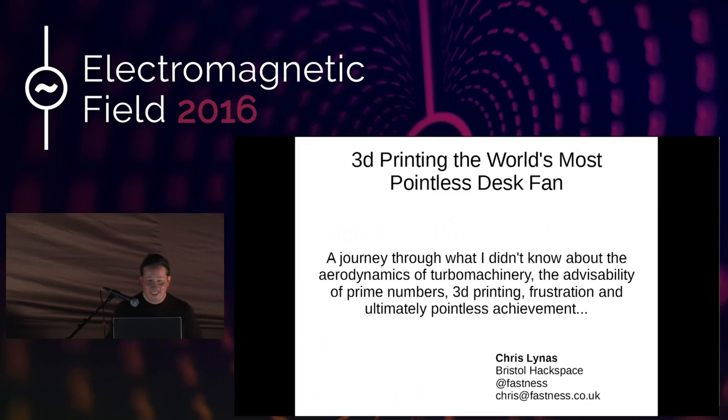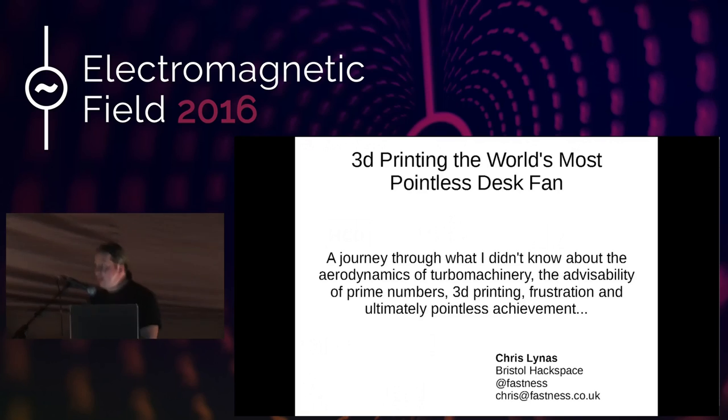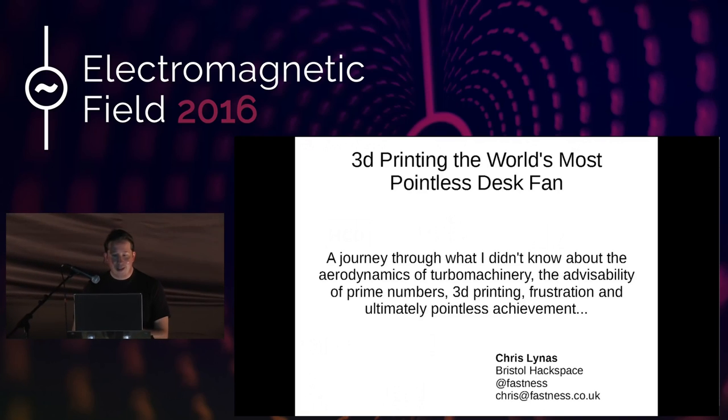Good afternoon. Welcome to this talk. I'm Chris Linus, an aerospace engineer by background, and I thought it would be interesting — certainly for me — to take you through this talk about what it turns out I didn't know about aerodynamics, prime numbers, 3D printing, and quite a lot of frustration. This is what I'd describe as the world's most pointless desk fan. You can see it over there on the chair — a fairly small thing for what caused me quite a lot of problems.